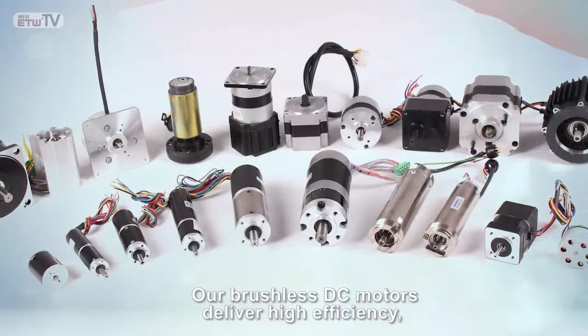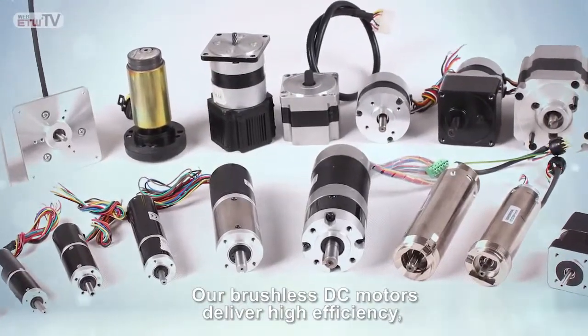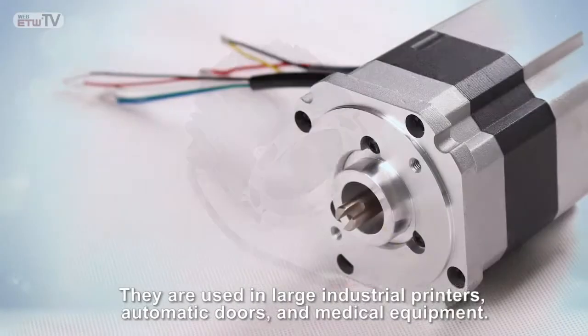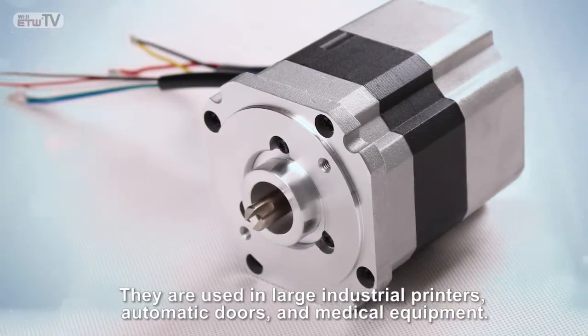Our brushless DC motors deliver high efficiency, exceptional durability, and economical servo functions. They are used in large industrial printers, automatic doors, and medical equipment.